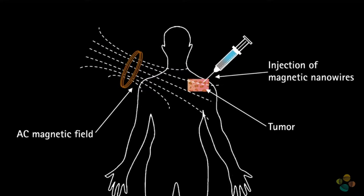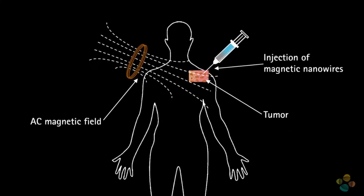Magnetic nanowires can be moved in a magnetic field to a specific location. That means we can place the nanowires inside the body. The magnetic nanowires can also be traced with magnetic sensors, so we know where they are and we can kill cancer cells.